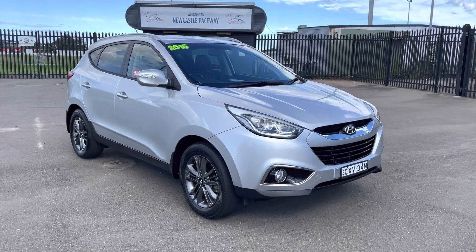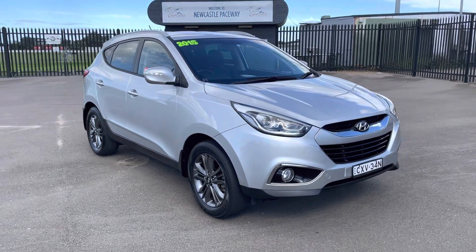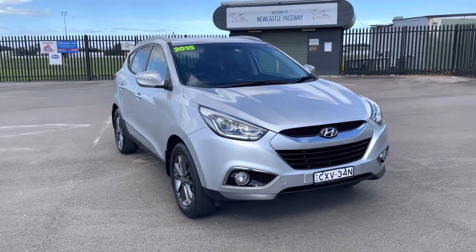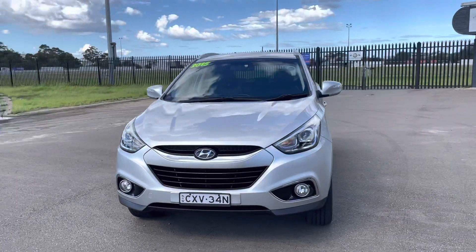Hi guys, Rick from Newcastle Vehicle Exchange here. An absolutely beautiful Hyundai has come in. This is an iX35 and the model is called an SE — it's like a sports version of this.